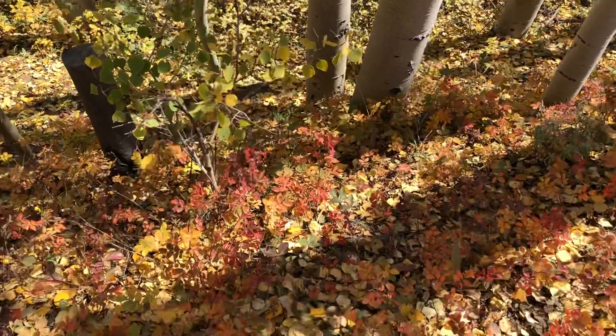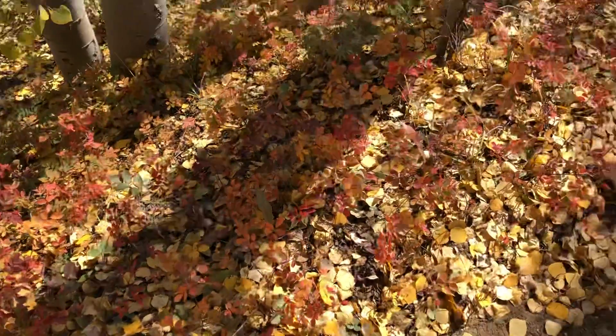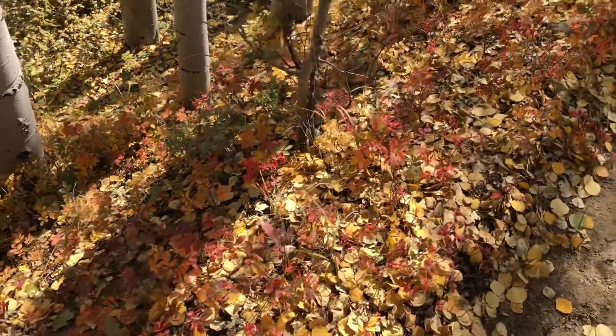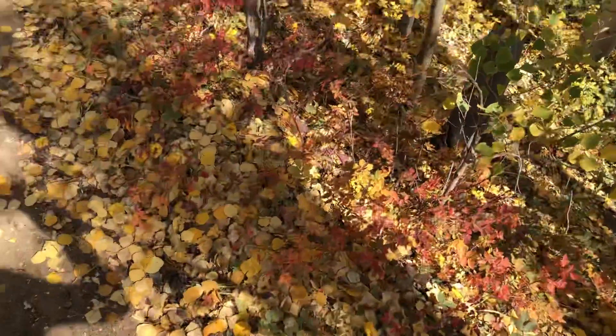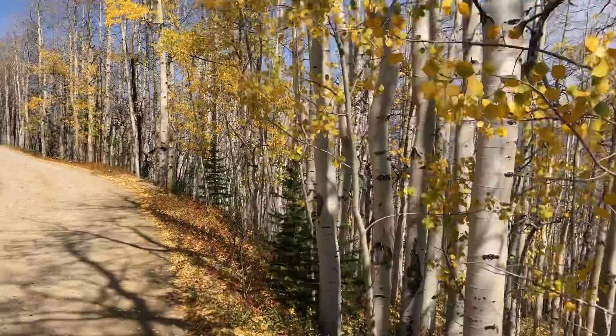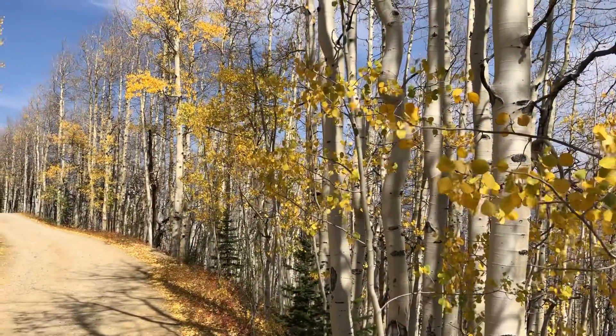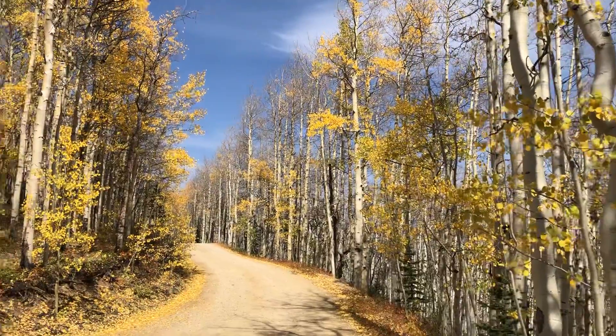I think it's so neat how some of these little plants close to the ground turn red, more of a bright orange. That's so pretty.